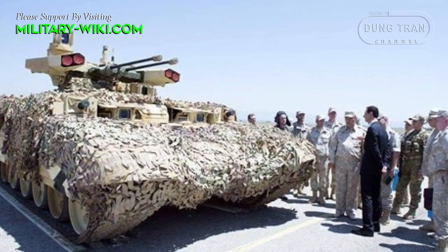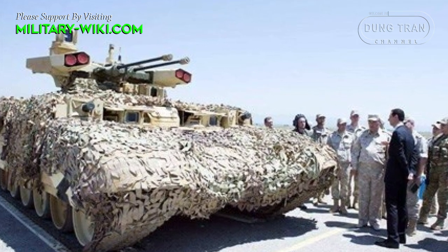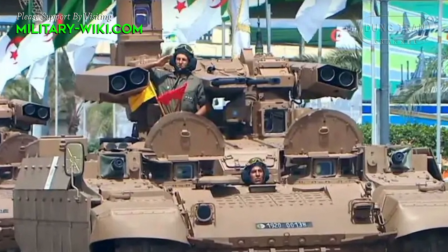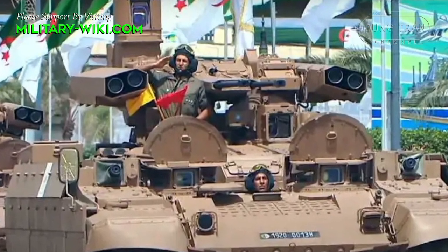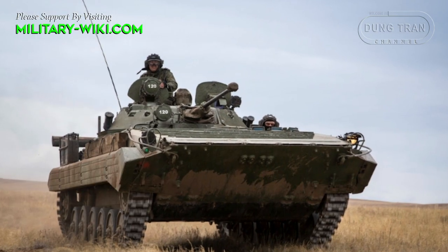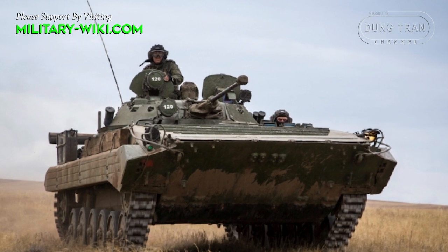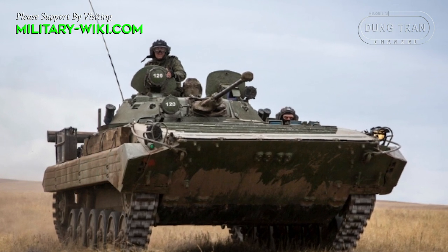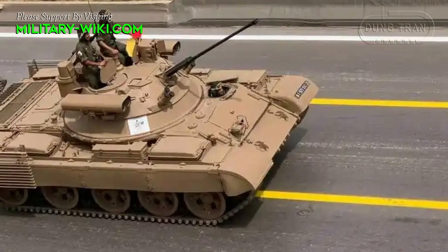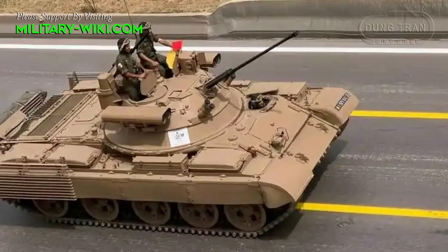Algeria has a powerful fleet of 300 BMPT-72 Terminator vehicles, making it the largest operator of this vehicle in the world — larger than Russia themselves. Experience with the BMPT-72 and the Berets-Hawk turret on the BMP-1M and BMP-2M gave them an idea applied to the T-62 MBT, and the BMPT-62 was born.